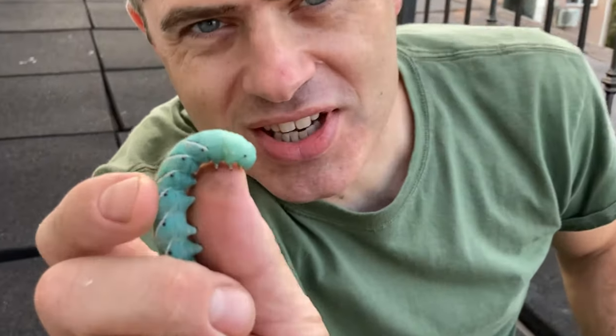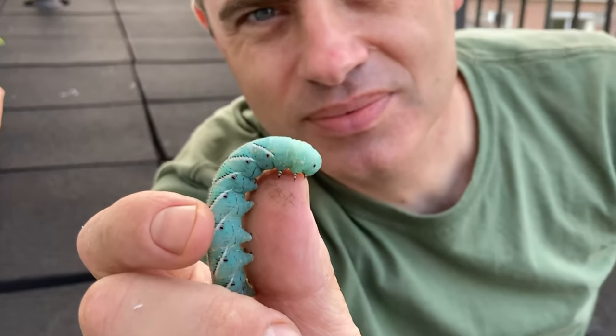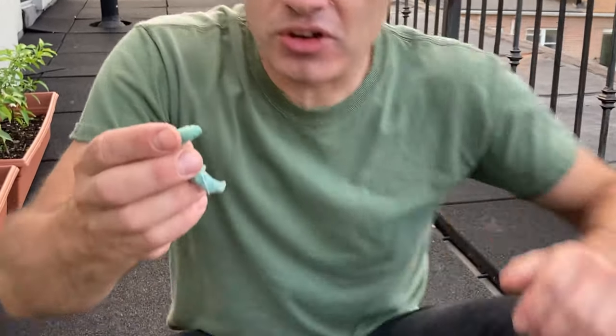Do you know what animal this is? Can you tell me what you see? How many legs does it have? If you said it's a caterpillar, you are correct. Let's get a closer look at this caterpillar.